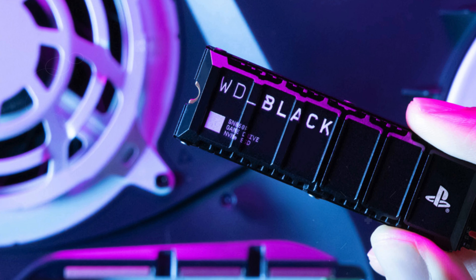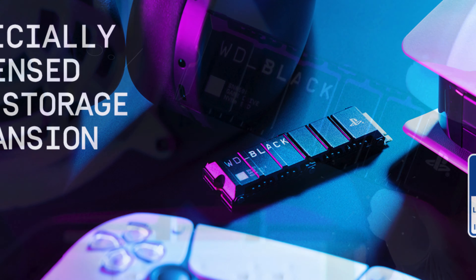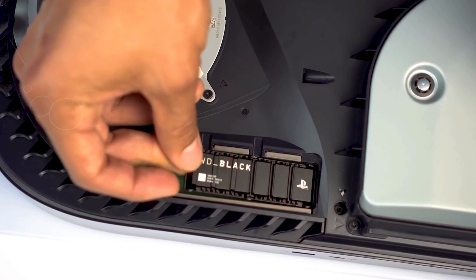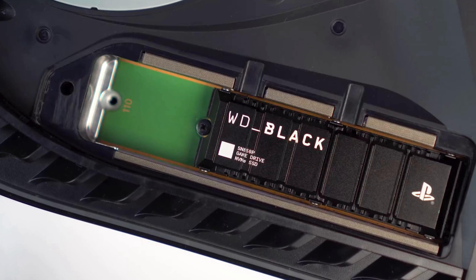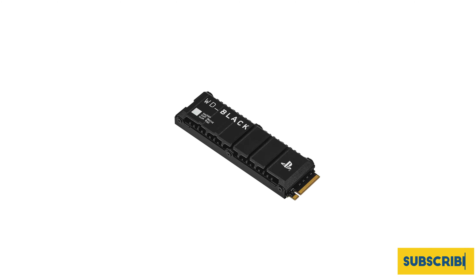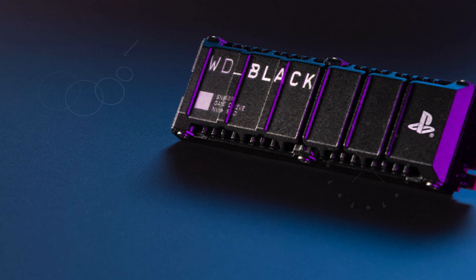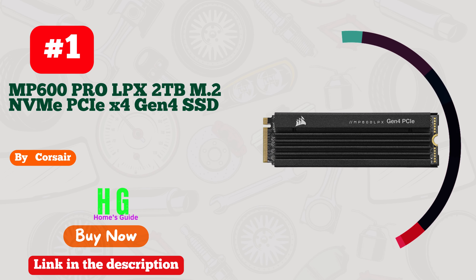Experience unparalleled performance with read speeds up to 7,300 megabytes per second, thanks to PCIe Gen 4 technology — meaning lightning fast load times and uninterrupted gameplay. One standout feature is the ability to play directly from the drive, eliminating the hassle of transferring or deleting games from your console. Plus, you'll get a 14-day trial of PlayStation Plus Premium included in the box, giving you instant access to hundreds of amazing games. With the WD Black SN850P, you're not just upgrading storage — you're leveling up your gaming experience.